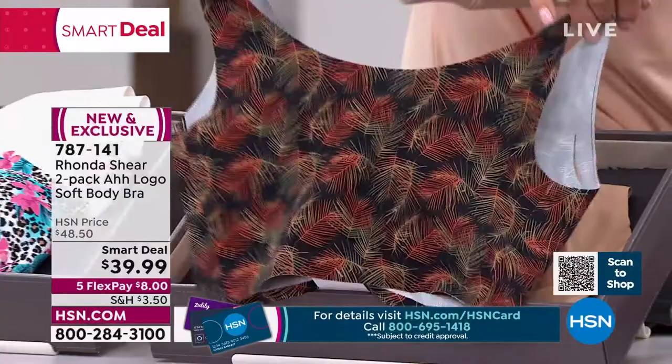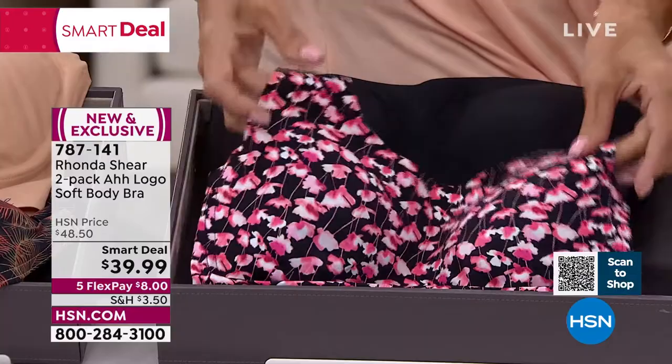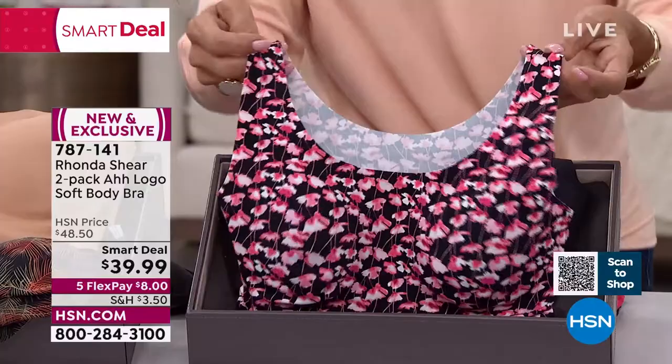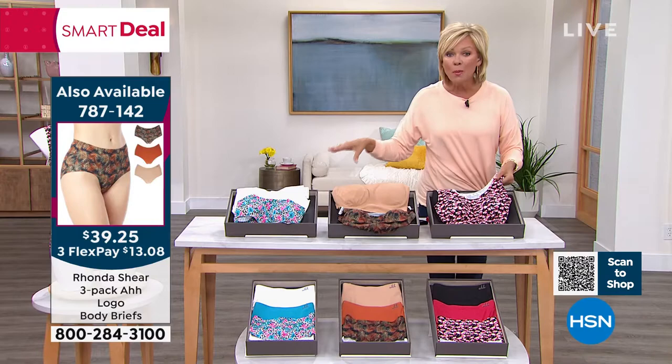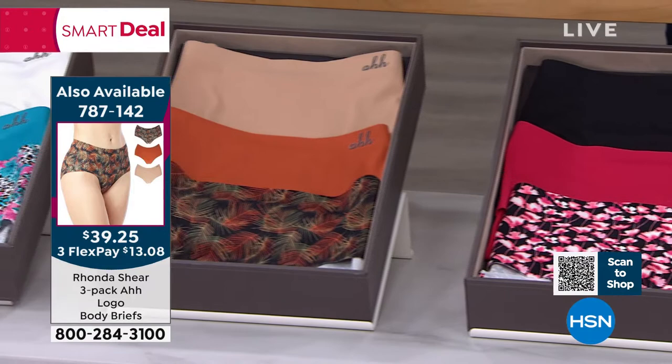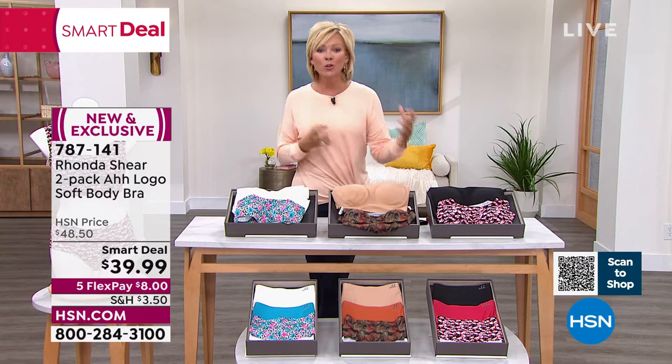The 'Tropical Foliage' option features beautiful peacock-feather-like prints and comes paired with a solid beige. If you love black, 'Poppy Fields' comes with a black solid. These are slip-on or step-in bras — no hooks and eyes, no clasps, no parts to fall off. There are matching briefs available below. This is a Smart Deal, meaning a temporary price break that lasts only until they sell out.